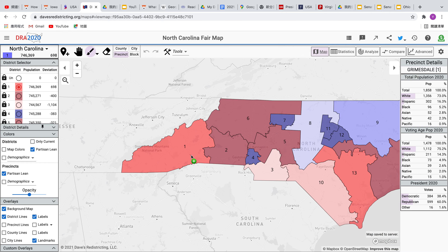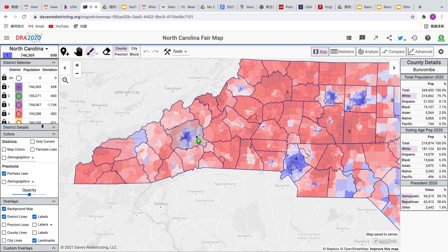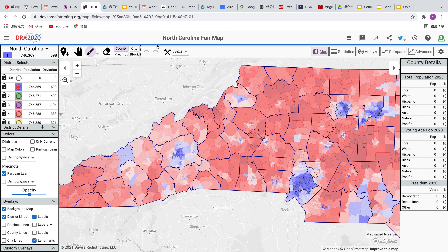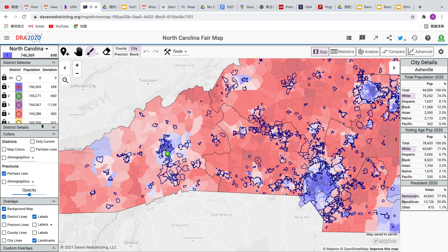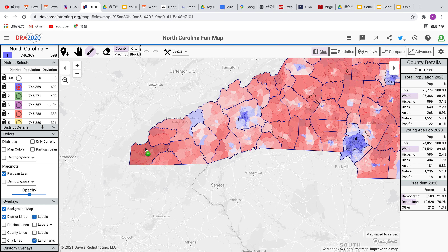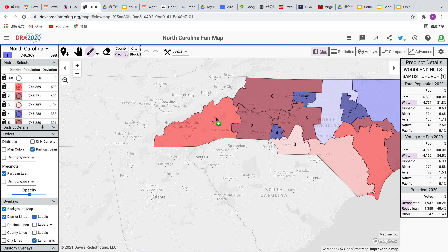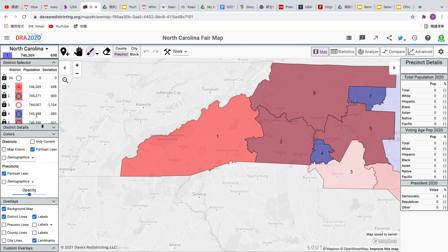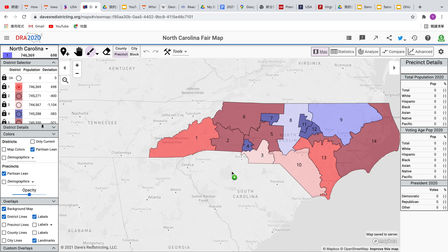The first district's population center is in Buncombe County, where Asheville is. The city of Asheville is pretty blue overall — barely under 100,000 people and 77.5% blue. This area voted for Joe Biden, but it is diluted because of these rural areas. You can't really do much about this because even on a fair map, these areas are going to get diluted regardless. This district is about an R-plus-10 district using 2020 presidential data.